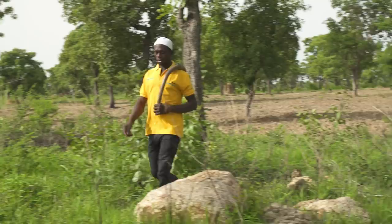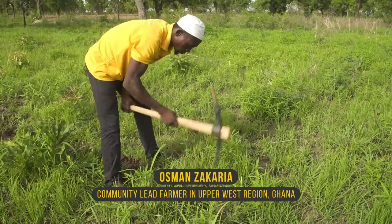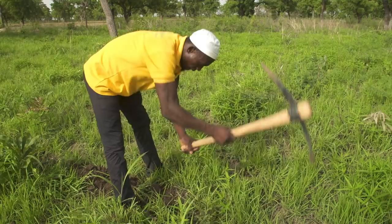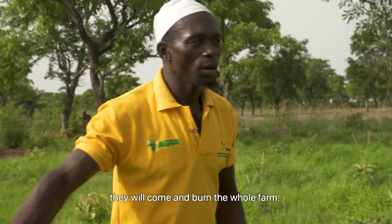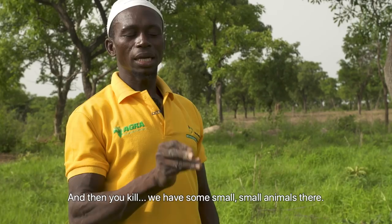Osman Zakaria is a lead farmer in his community. He prepares a plot to demonstrate the advantages of conservation agriculture to his fellow farmers and warns his neighbours to stop the slash and burn practice once and for all. Most of the farmers, after harvesting, will come and burn all the farm — that's no good. If you burn the farm, you kill the nutrients in the soil, and you destroy the small animals there that bring the soil its capacity.